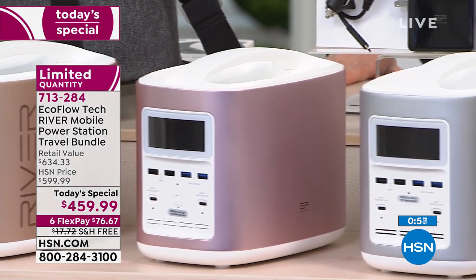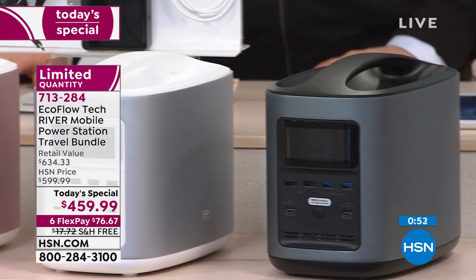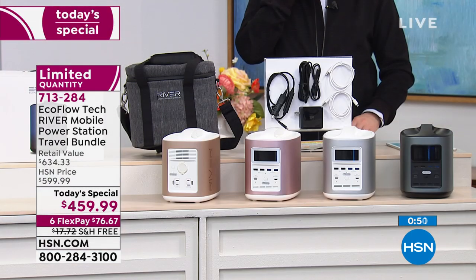You've got gold, rose gold, white with the silver exterior, and of course black. Black and gold are your best bet at this moment.